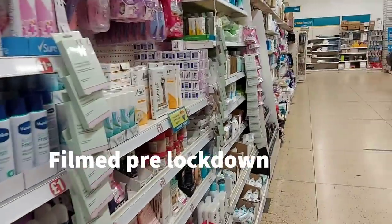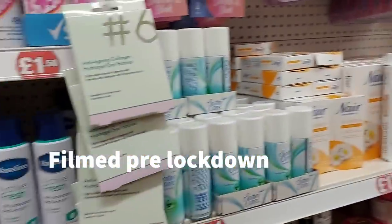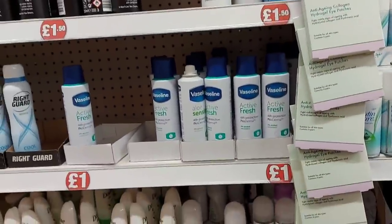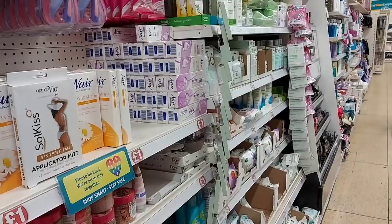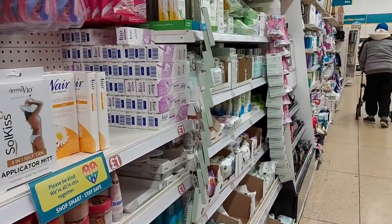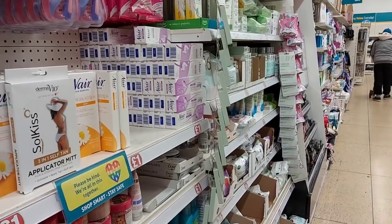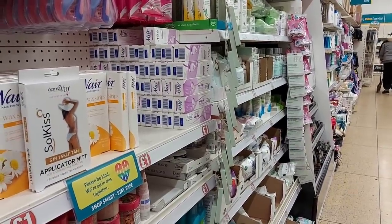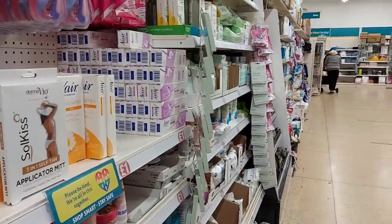Hi everyone, welcome to Becky's Crafts and Goodies. Today we've come into Poundland and it's a completely different one to the one we normally come into — this one's actually in Northampton. The four-week lockdown hasn't started yet, so I'm filming this before it starts. I've got my mask on, but we don't have any restrictions in our area until tomorrow evening. So let's have a look and see what they've got on offer.